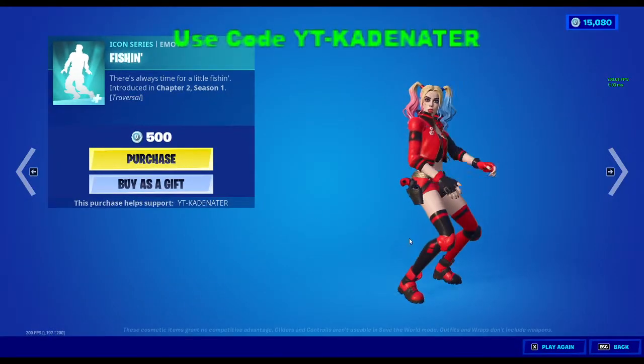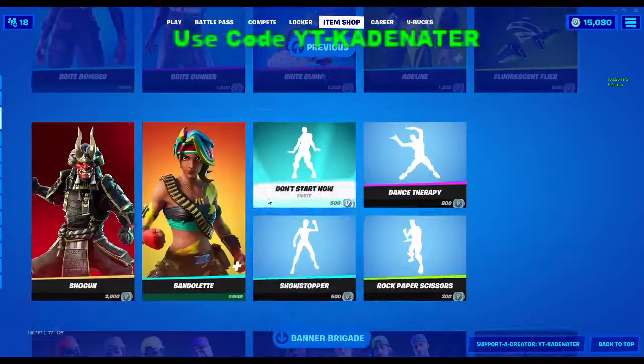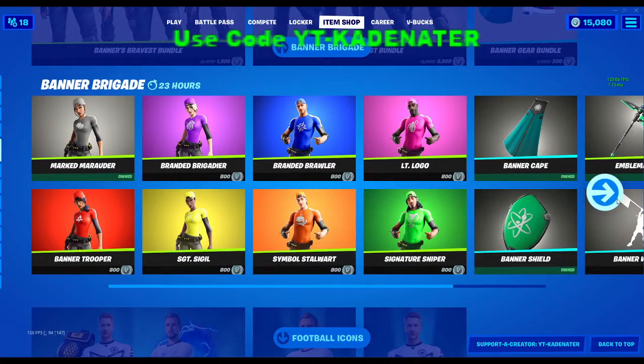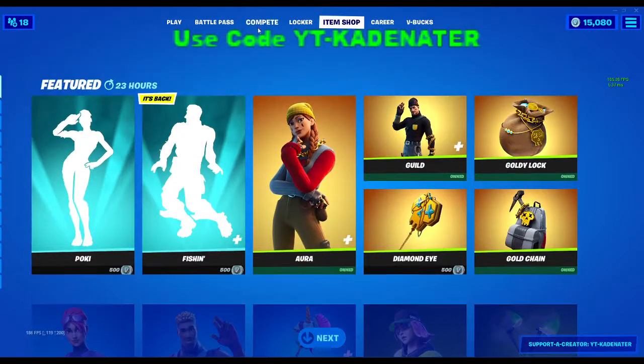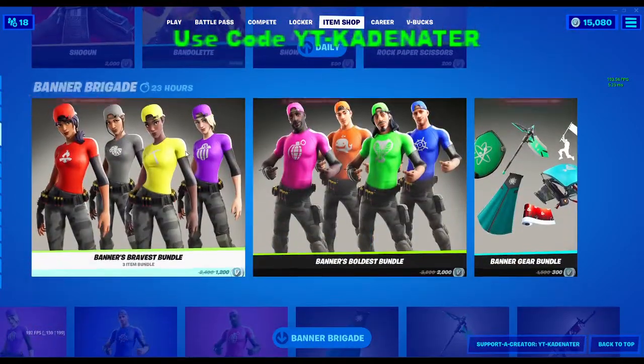Pug fishing is back — I didn't know this had big copyright issues, but okay. The Banners Brigade is back. Nothing too crazy to be honest; not really a good item shop at all. But we have the Pokey back again. I guess Bright Bomber, Bright Gunner — don't even start.